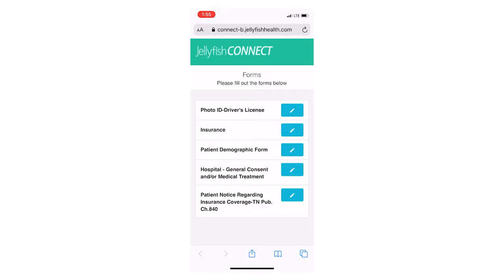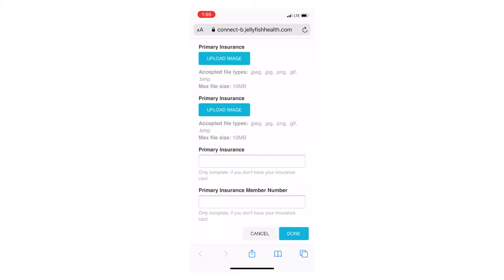The hospital's emergency department and COVID-19 testing center are using Jellyfish to save parents time, reduce contact with people, and save personal protective equipment like gloves and masks. They don't want to come to get registered and give their insurance information — they want to be taken care of, and their child taken care of, first and foremost.